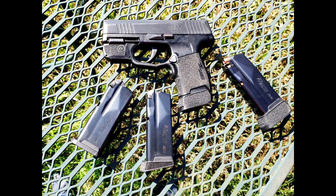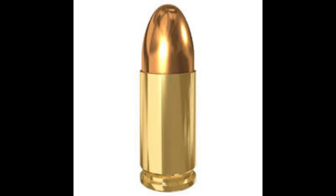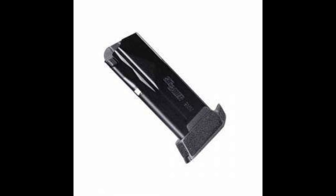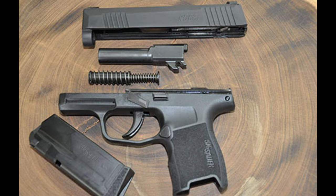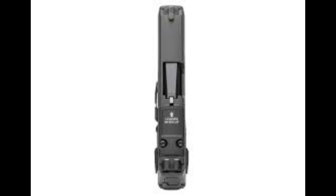The P365 is chambered in 9mm, a versatile caliber that balances stopping power and manageable recoil. The standard magazine holds 10 rounds, with optional 12 and 15-round magazines available, providing flexibility for your needs. The barrel measures 3.1 inches, contributing to its compact size. The total length is 5.8 inches and its height is 4.3 inches. At just 1 inch wide, it easily fits in various carry positions. The P365 weighs approximately 17.8 ounces when unloaded, making it lightweight for everyday carry.